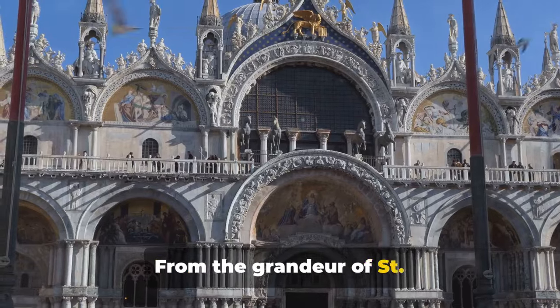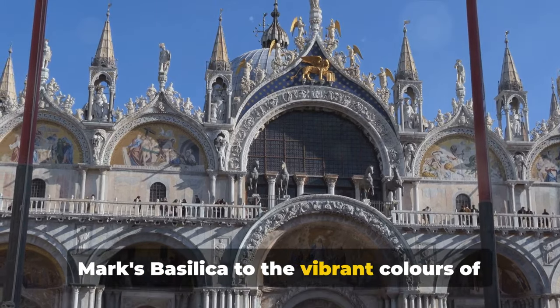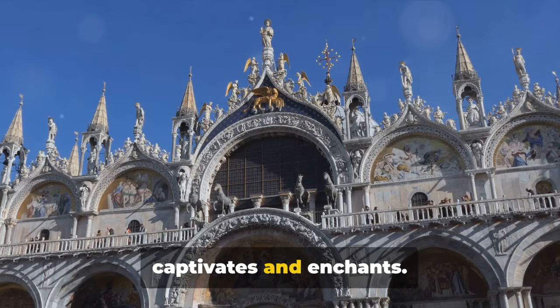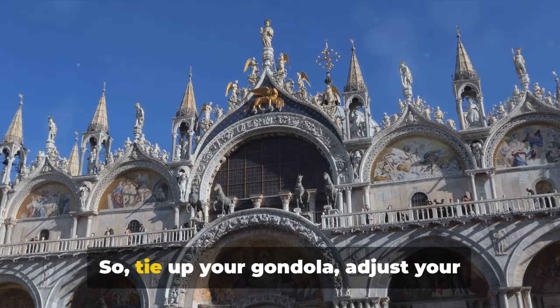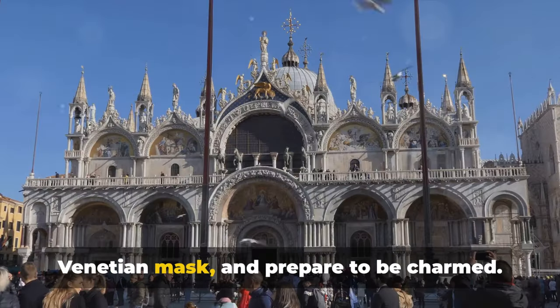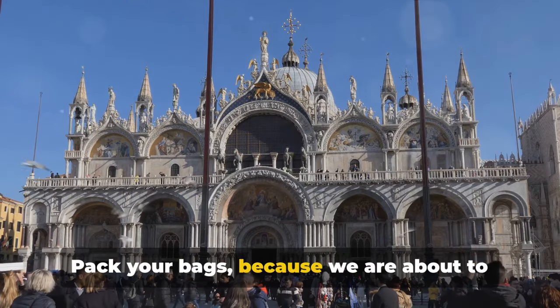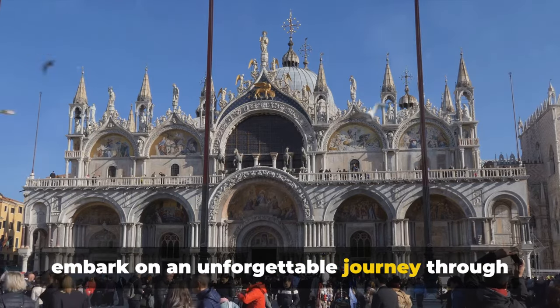From the grandeur of St. Mark's Basilica to the vibrant colors of Burano Island, Venice is a city that captivates and enchants. So tie up your gondola, adjust your Venetian mask, and prepare to be charmed. Pack your bags, because we are about to embark on an unforgettable journey through the floating city.